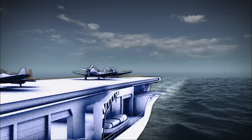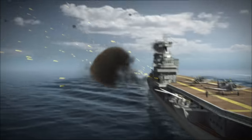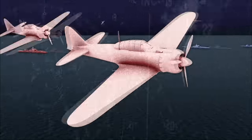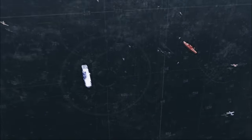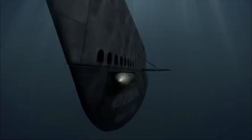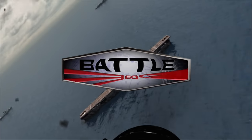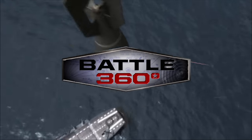USS Enterprise — a fighting city of steel. She is the most revered and decorated ship of World War II. On this 360-degree battlefield, where threats loom on the seas, in the skies, and in the ocean depths, the Enterprise's enemies could be anywhere and everywhere. There's nowhere to run when the battle's all around you. Battle 360: USS Enterprise — Jaws of the Enemy.